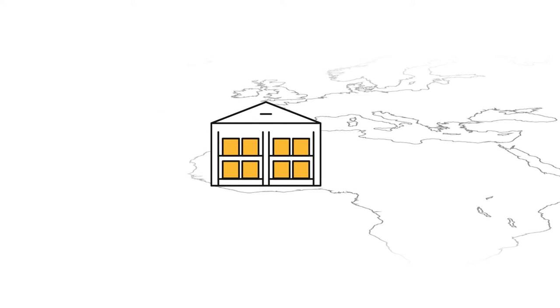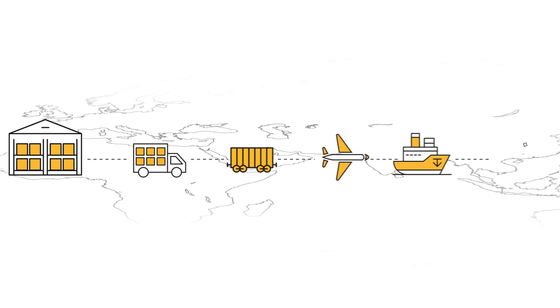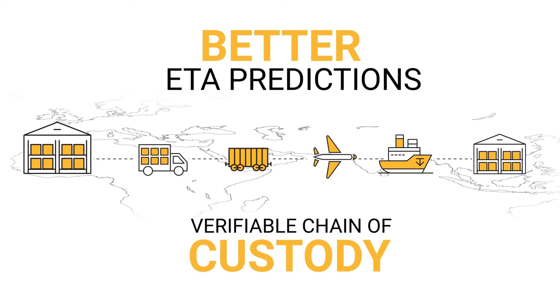Our visibility solution works end-to-end on any shipment or asset, moving by truck, rail, air, or ocean, with better ETA predictions and a verifiable chain of custody.